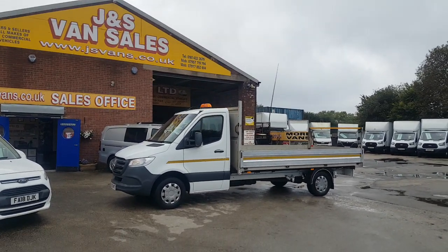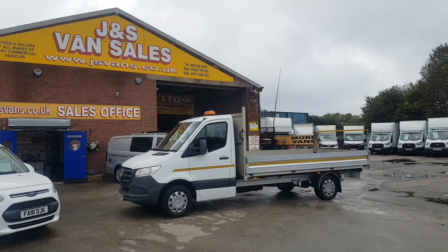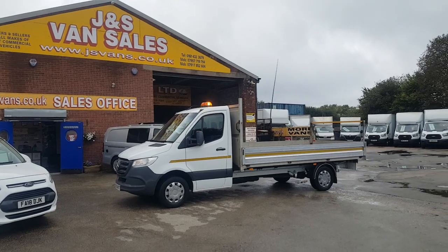Anything you'd like to discuss about any vehicle, drop us an email or give us a call. We're open seven days a week. Pop over for a test drive, or we can arrange to have the vehicle delivered straight to your workplace or home address. Thanks for tuning in and I hope to speak to you soon.